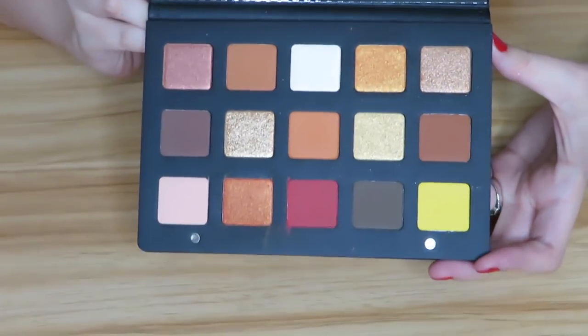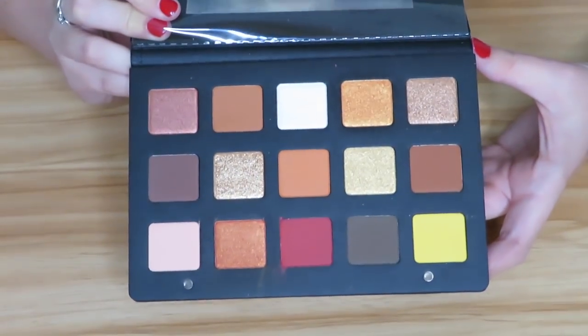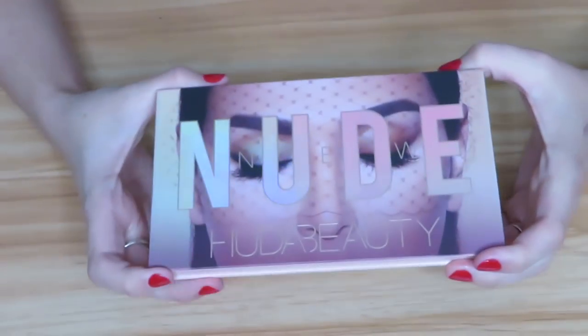Next I have the Natasha Denona Sunset palette — another one I haven't used yet because I want to use it in a video. These shadows look perfect and very warm, and I think this palette will be good. I'm obviously holding on to it since I haven't even tested it yet. Though this is not to say it might not be going back — I have to test it, and you'll see why I say that in a minute.